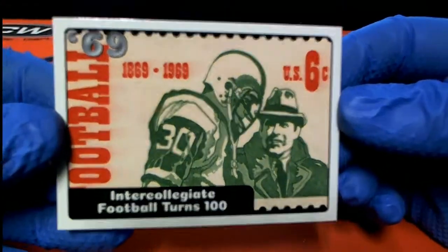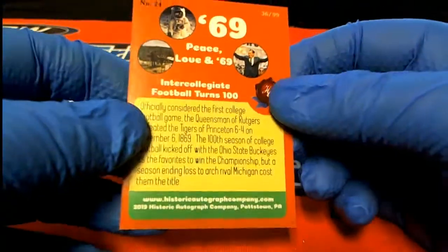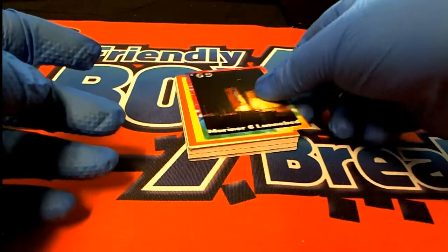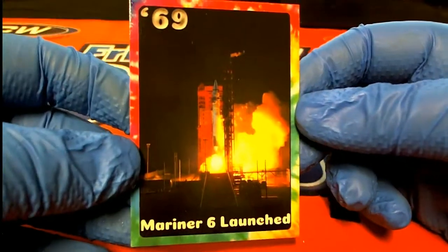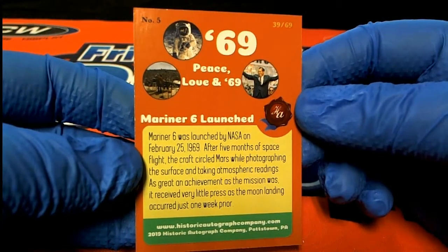Here's our next one — intercollegiate football turns 100. 36 of 99. Mariner 6 launched. There's the tie-dye card in this set, 39 of 69. Mariner 6 was launched.